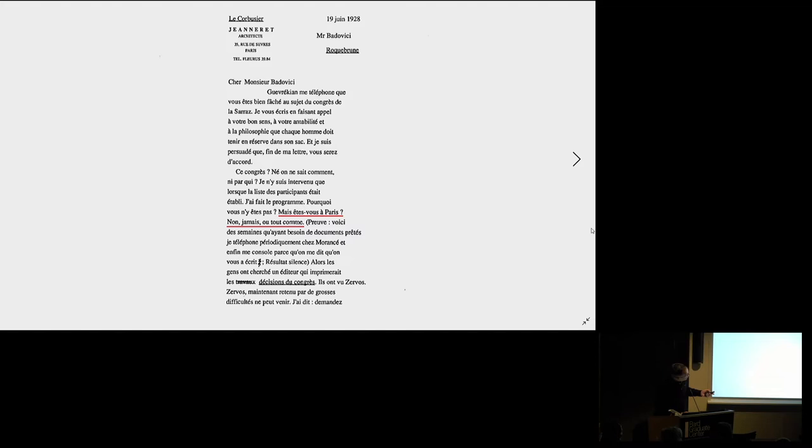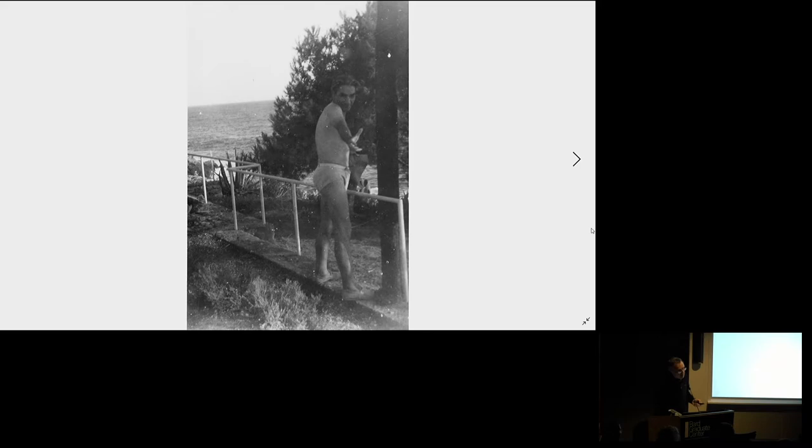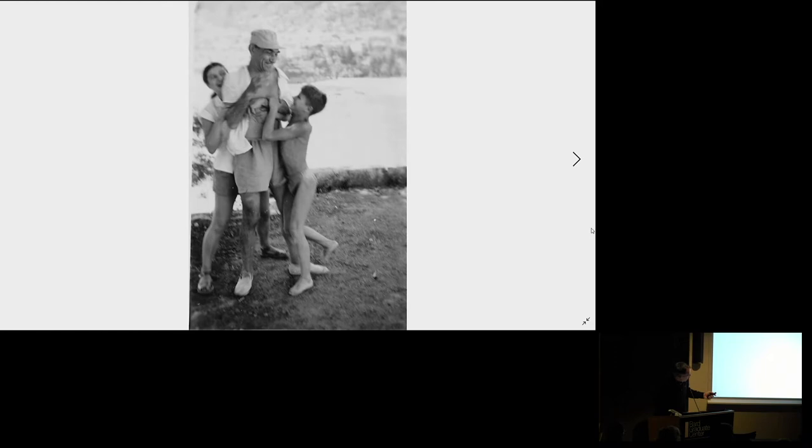We can see a letter from Le Corbusier to Badovici where he says, 'Are you in Paris? No, you are never in Paris. I would like to extract you from the Côte d'Azur.' So it means that every time he's in Roquebrune, he is working for the construction of the house. Is it a house for them together? It is not. Eileen Gray bought her own site for her own house only four days after Badovici bought his own site. So from the beginning, she would have her own house and he would have his own house.